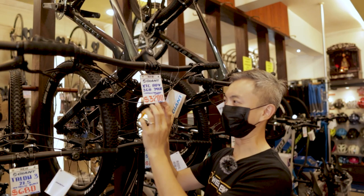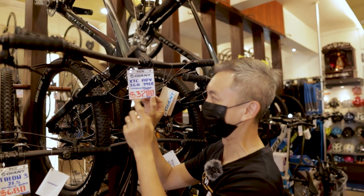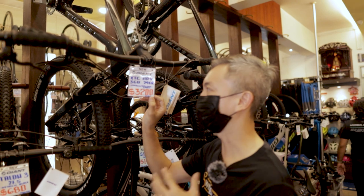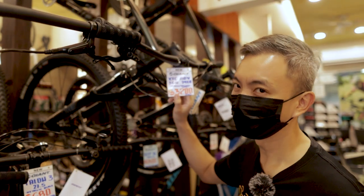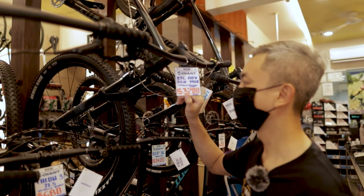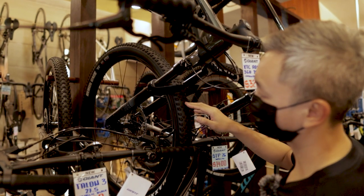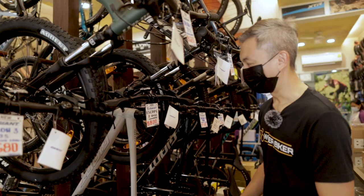Now it's $3,200 and it's the XTC Advanced 3G 29er — a 29-inch wheel size. Mountain bikes come in 26, 27.5, and 29, depending on your usage and build. Compared to the Talon 0 at $1,250, for that additional $2,000 you're getting a carbon frame, RockShox suspension, upgraded Shimano wheelsets, better tires, and Shimano hydraulic disc brakes.